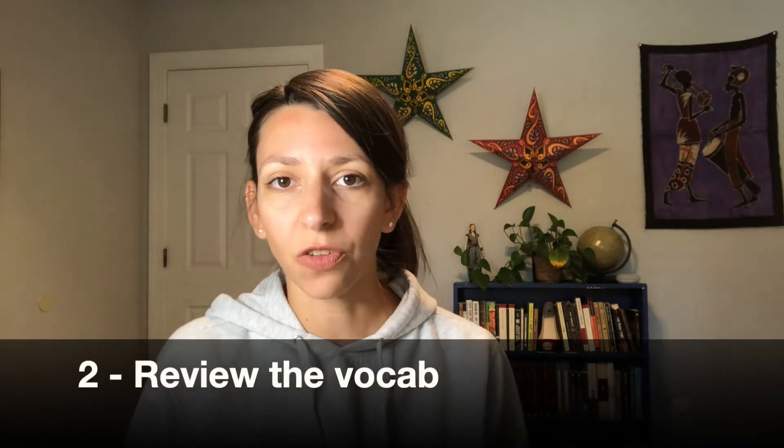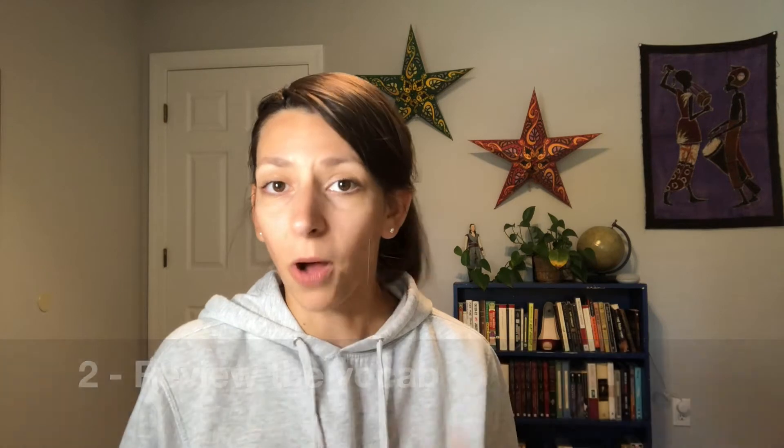My next tip is especially important for biology: get to know the vocabulary before you go into your reading. Scientific terminology can bog you down and make it really challenging to understand as you go. Sometimes there's a list of key vocab words bolded throughout the chapter or at the end, so it's useful to highlight or list those before you dive in. Your teacher may also provide a vocab list for the unit. Even if you don't entirely understand each word, familiarizing yourself with it will help you understand the section better — the bigger your vocabulary, the faster you'll read.